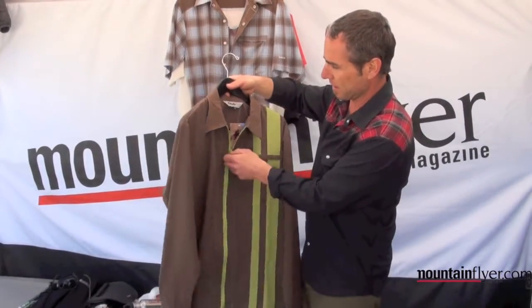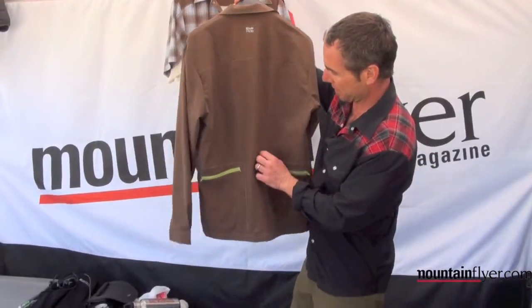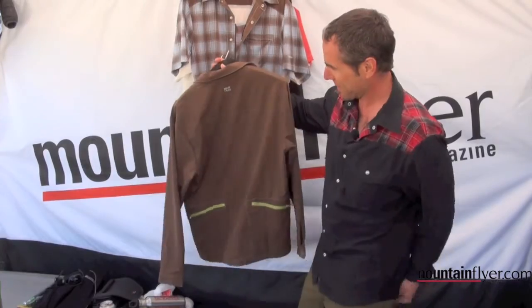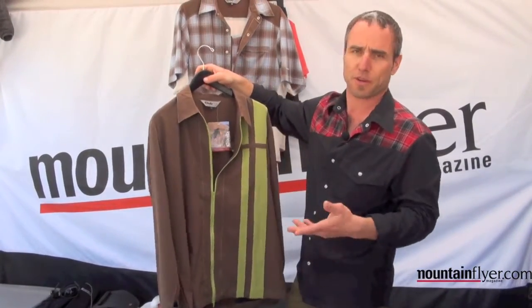It's non-vented, with a full zip that's two ways — zips up from the top and the bottom. Double pockets and a pocket on the back side as well.